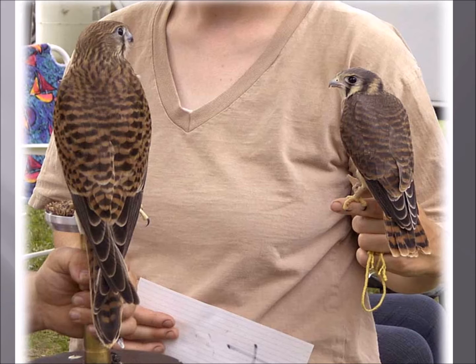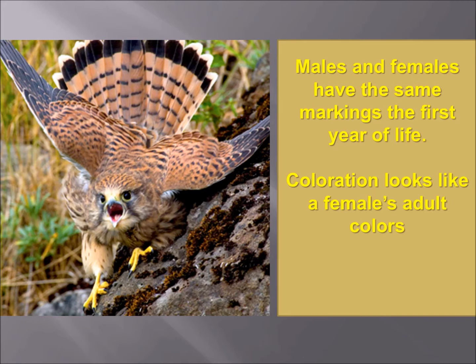Eurasian kestrels are much larger than American kestrels. The left bird is a Eurasian kestrel; the one on the right is an American kestrel. Here's something unique between the two of them — not only size, but male and female Eurasian kestrels look the same their first year of life. The females are bigger, but their colorations are identical.